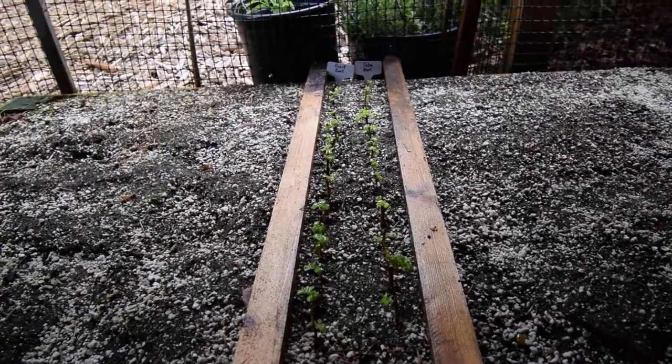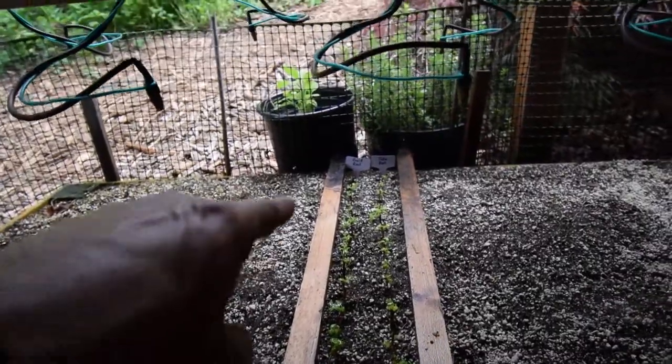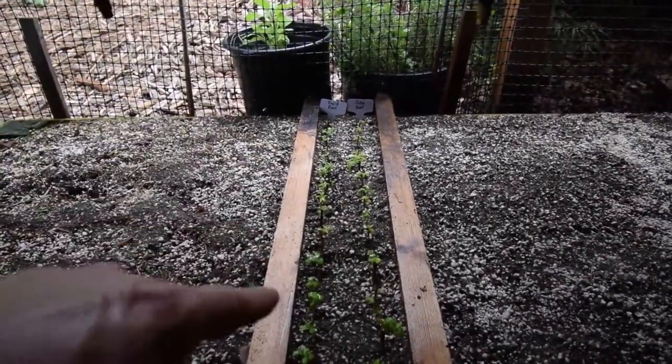They've still got their leaves and I don't know if any new roots have actually formed. Looks like one or two down on that end might have lost their leaves so we might have lost those. But the ones back here in the middle, they seem to be doing pretty well.